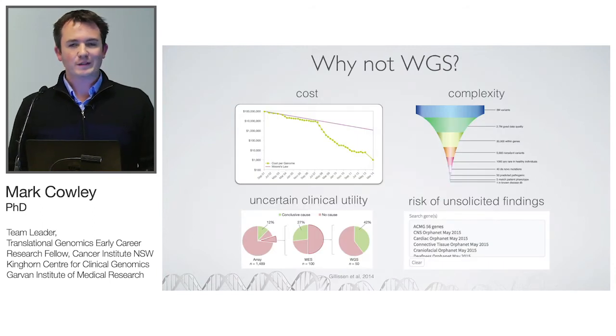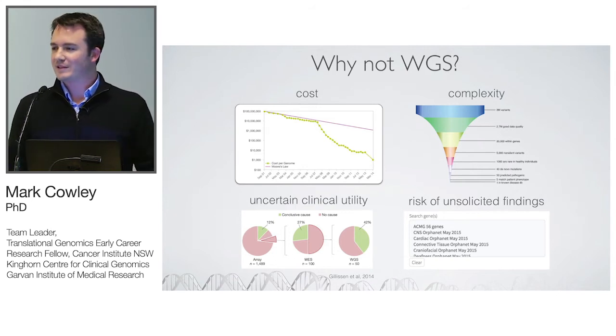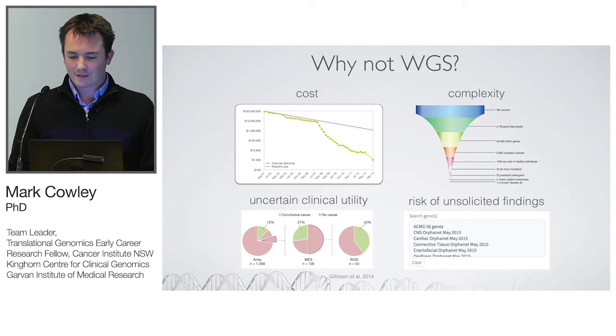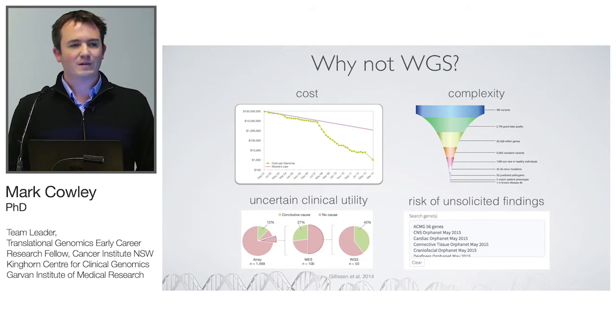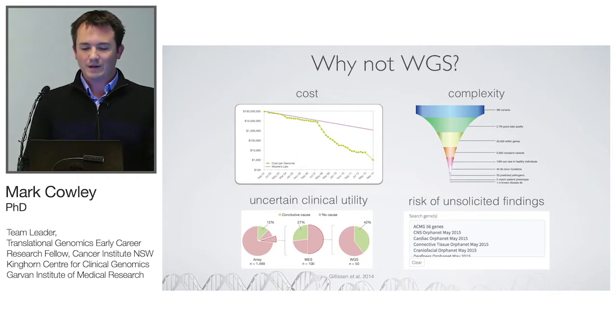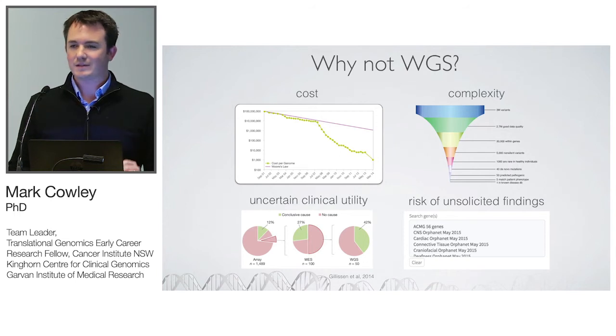The obvious argument against whole genome is cost, and we hope continued reductions will make that go away. The sequencing reagent actually becomes a smaller component of clinical delivery when you factor in clinical geneticists, pathologists, genetic counselors, and variant validation. Complexity is manageable — today we treat genomes just like exomes with a good knowledge base and clinical genetics team. Diagnostic rate is around 40–60%, and the risk of unsolicited findings can be mitigated by focusing analysis on genes related to the patient's phenotype.